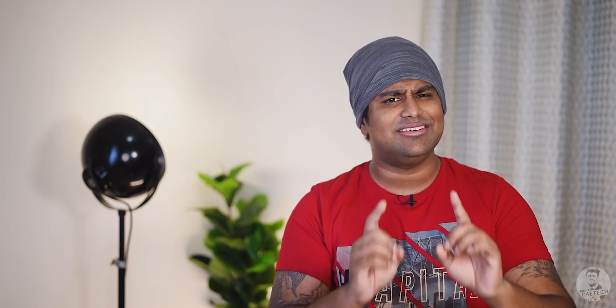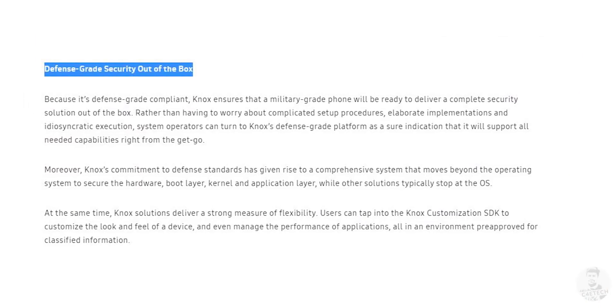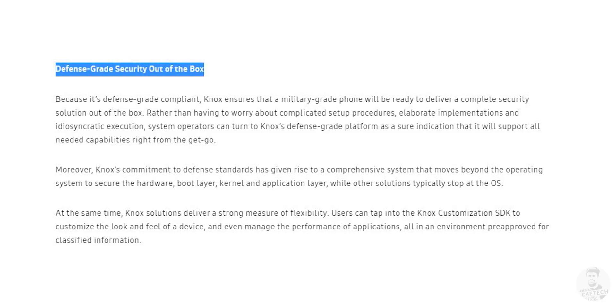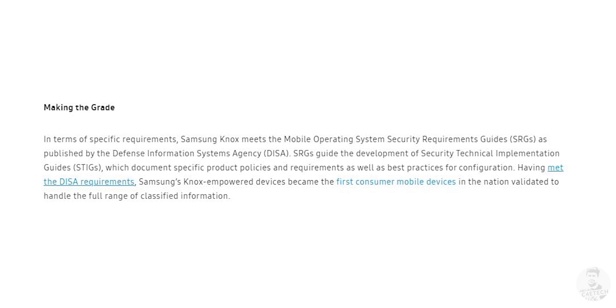Think of it like an antivirus, but one that actually has hardware-level reach and military-grade security. Military-grade security — that's a term that gets thrown around often, especially when Knox is being discussed. What does that actually mean? Simply put, the US Department of Defense allows Samsung devices to be used on their military network. No security is impenetrable no matter how good it is, but when it comes to mobile platform security, Knox is as good as it's going to get.